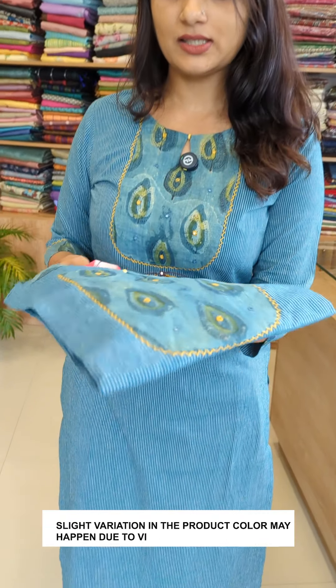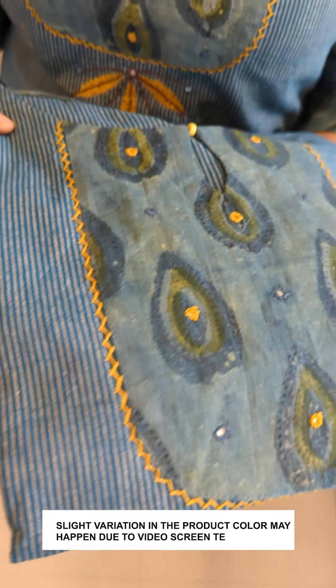Hello everyone, my name is Sumi Naranjan. I'm going to show you this pattern. This pattern is in the 1079 range. The sizes are very small to 3X. This is a striped, self-weaving fabric.